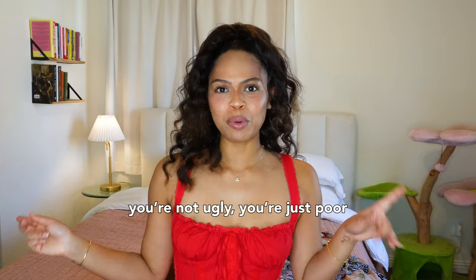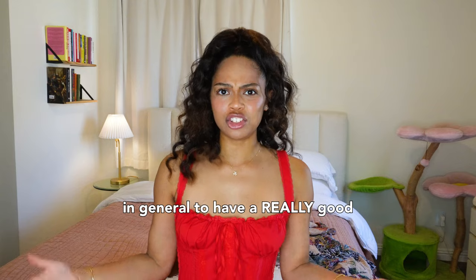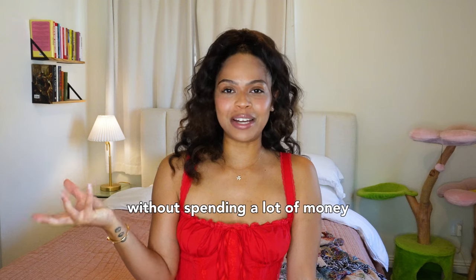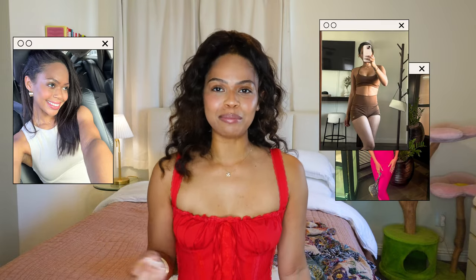We've all heard 'you're not ugly, you're just poor,' and that is true in some cases, but you don't need a ton of money to have a really good glow up at home. I went from having pimples, no sense of style, and not knowing what to do with my hair, to clear skin, my own sense of style, and looking fit on a budget. I'm Raina, and in this video I'm going to teach you how to elevate all areas of your appearance so you can become more attractive without breaking the bank.